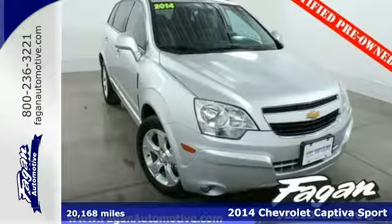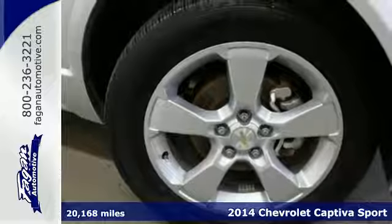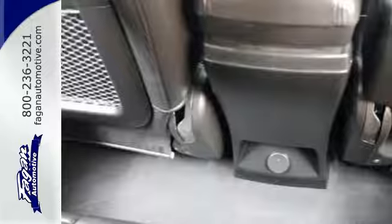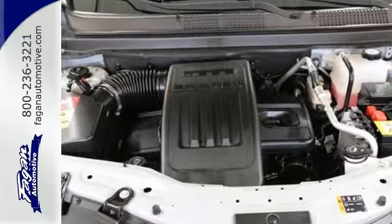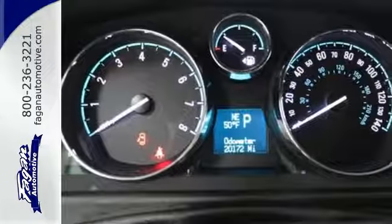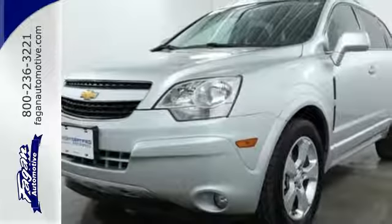Here's a 2014 Chevrolet Captiva Sport — the refreshing alternative in a crowded crossover field. This Captiva Sport is the fuel-efficient vehicle that you're sure to enjoy. It comes equipped with Stabilitrac, a tire pressure monitor, luggage rack, keyless entry, and privacy glass. It's the sporty Chevy that's designed to impress.